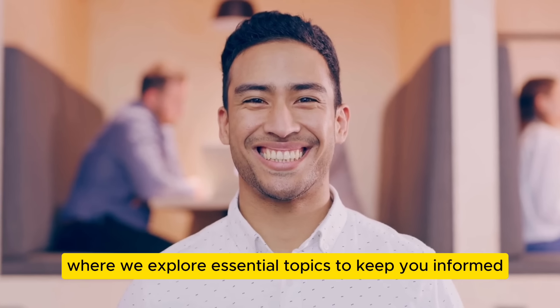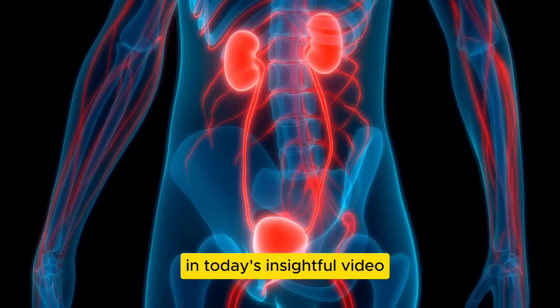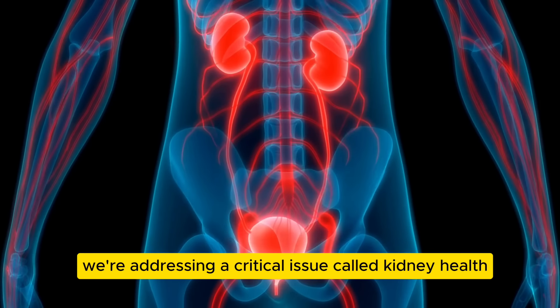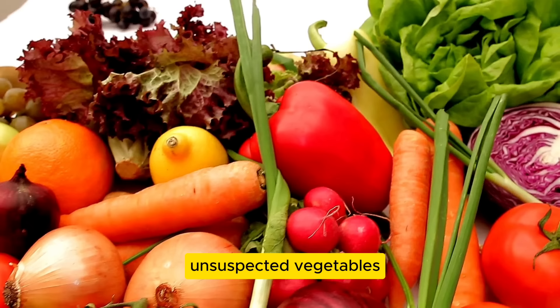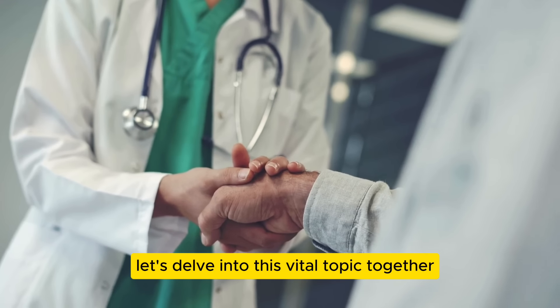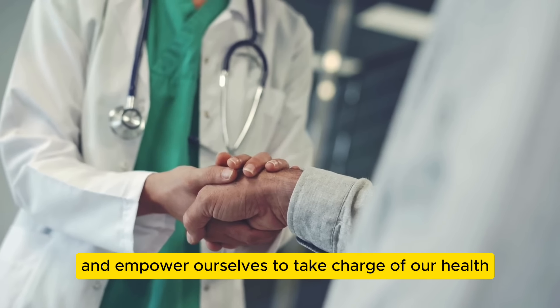Welcome to our channel, where we explore essential topics to keep you informed and prioritize your well-being. In today's insightful video, we're addressing a critical issue: kidney health. Extensive research has led us to reveal six unsuspected vegetables that might negatively impact your kidneys. Let's delve into this vital topic together and empower ourselves to take charge of our health.